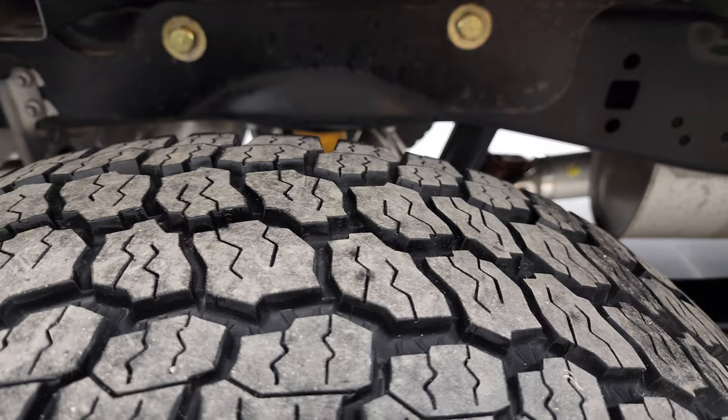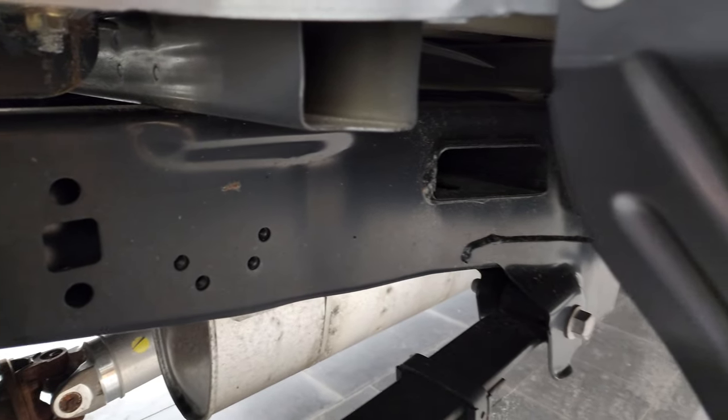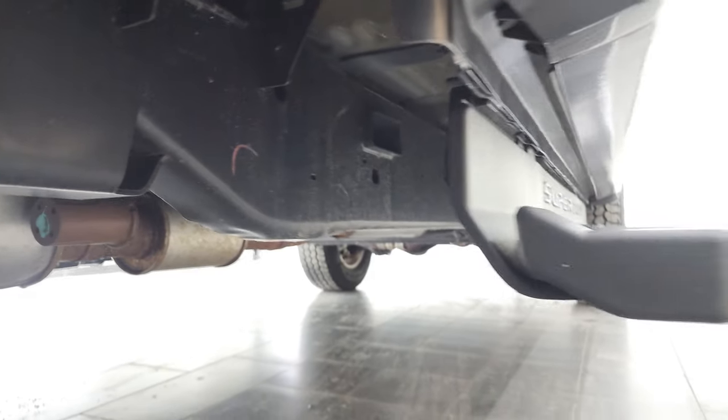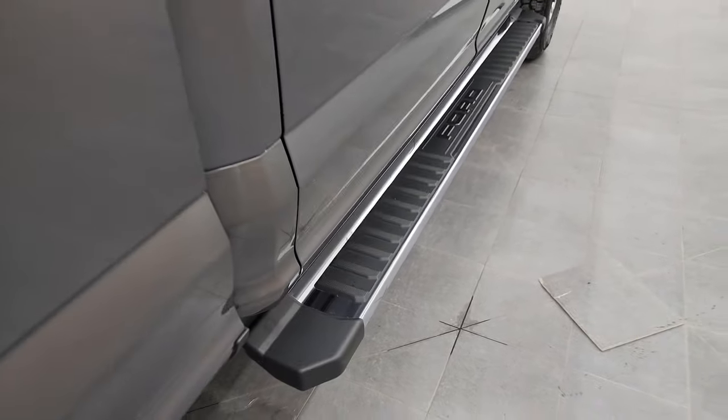The back rim is in nice shape, the back tires have just as much tread as the front tires, and you can see just how nice and clean the frame and underbody is — it is like that all the way underneath. The cab corners and lower rockers look good, and it does come with the factory chrome step bars.